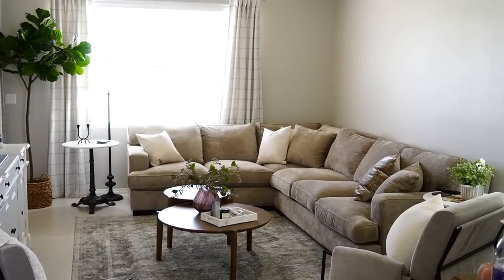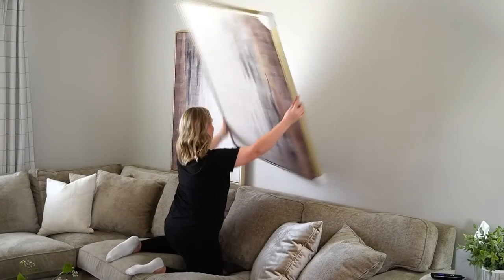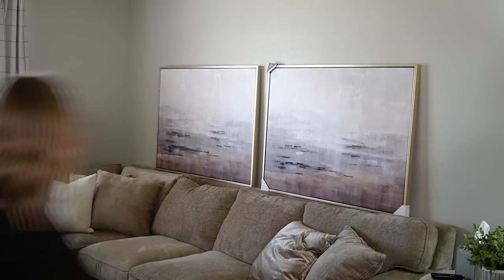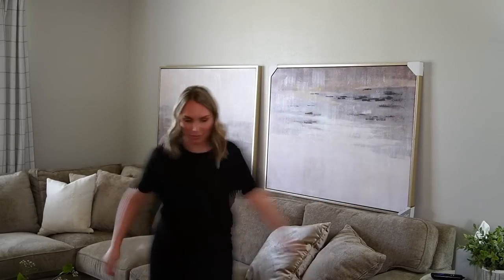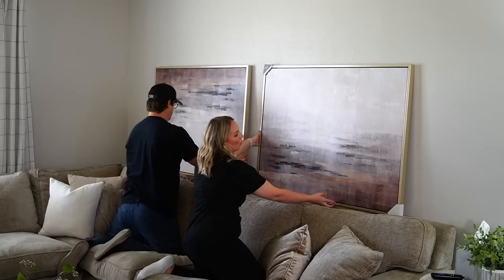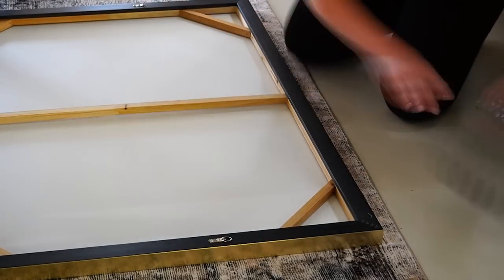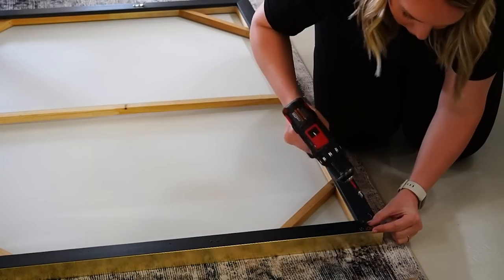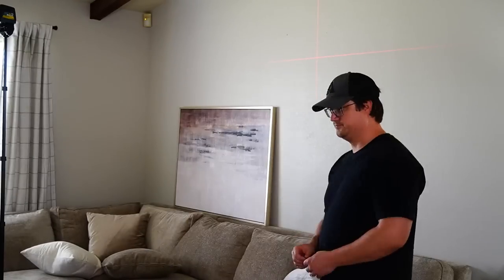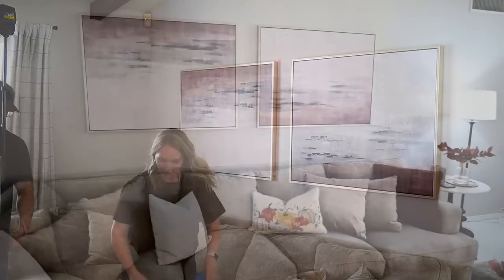Now let's give the living room a little fall makeover. I'm starting by hanging these canvas prints that I found at Kirkland's. I've been looking for a print big enough for this space for so long. I initially thought I was going to hang them vertically but I played around until I found a style I liked. I ended up going horizontal and just flipped one upside down to make it look like two different prints — such a great trick that gives the space a designer feel. All I had to do was move the D-hooks to a new spot. If you've never used a laser level to hang something, this is your sign to try it — it makes the process so much easier.